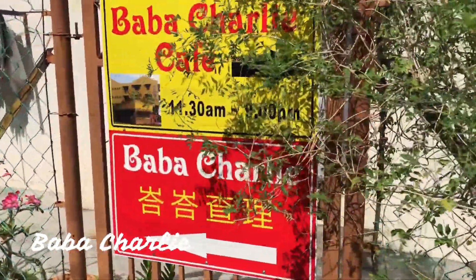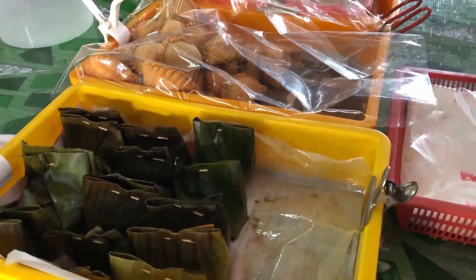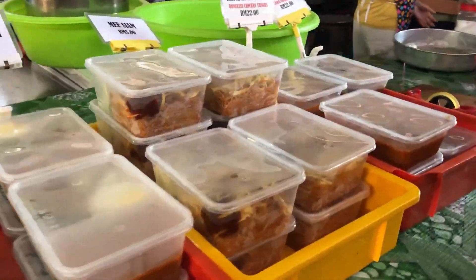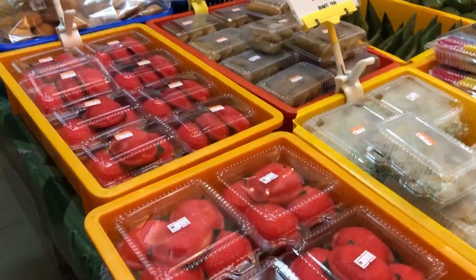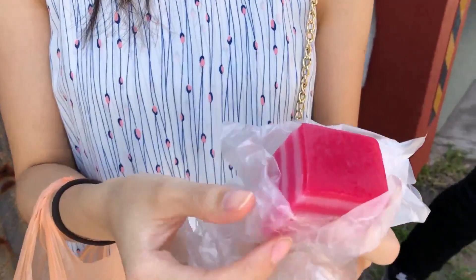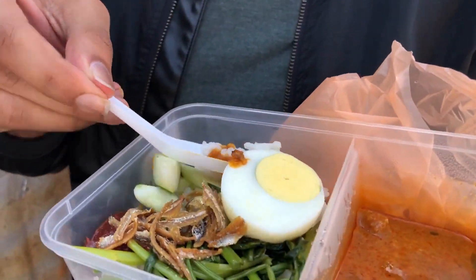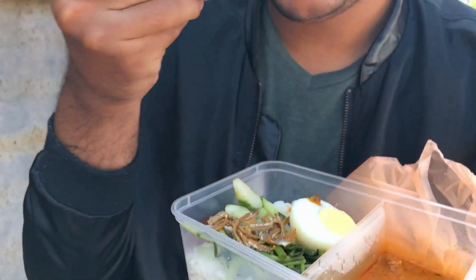So the first stop on our Melaka adventure will be Baba Charlie's Nya Nya Cakes. As you can see, there's a variety of delicious treats and food to choose from, all at the price of about RM5 per packet. The shop closes around fall, so if you would like to satisfy your sweet tooth, I do advise coming and checking it out for yourself.